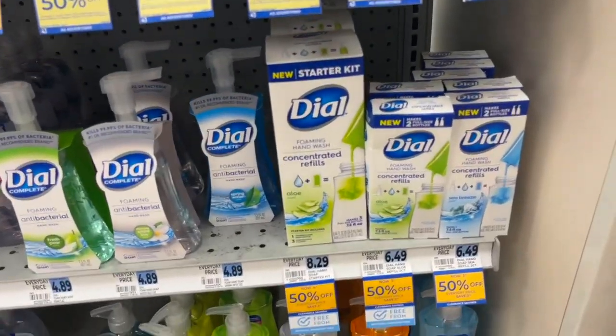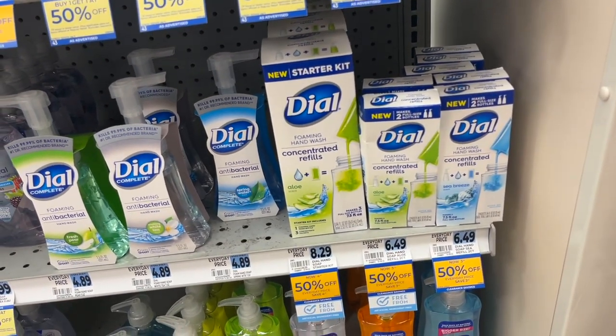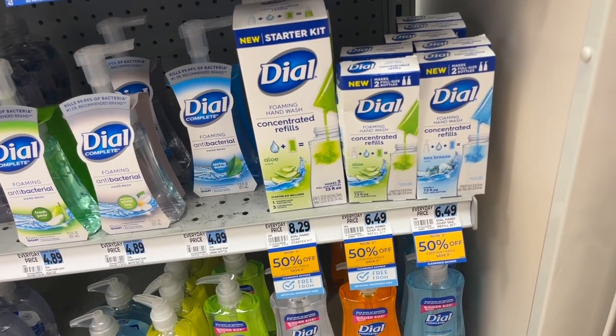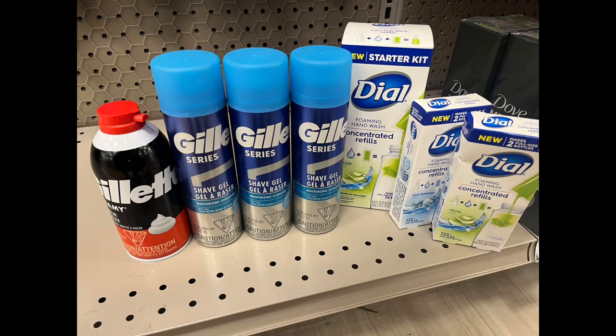Here's the Dial soap — I almost completely forgot to check this section but remembered on my way out. I'm going to go ahead and pick some up because it'll probably be gone when I come back next time. I went ahead and put the Dial into a transaction with the Gillette so I can use a spend $25, get $5 deal. I got three of the Gillettes at $4.99 and threw in the one with the red top for $3.89, getting my total over $17 so it qualifies for the bonus cash challenge. Then I got the Dial. I'll check out and let you guys know how it all turns out.